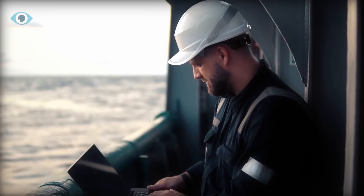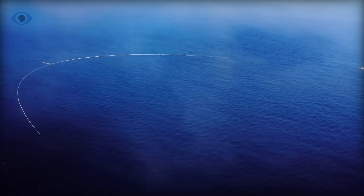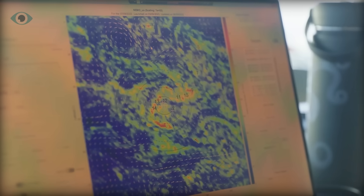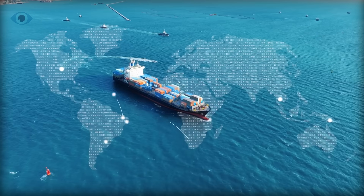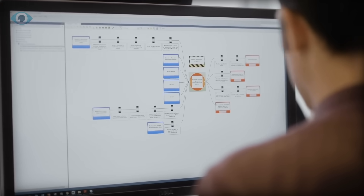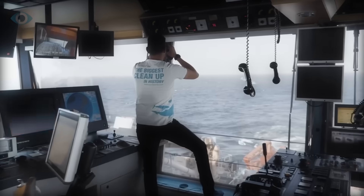The cleanup system is a marvel of both hardware and software. The physical structure — the barrier and retention zone — physically collects the plastic, while the software consists of advanced computer models that guide the system's path through the ocean. These models are fed by satellite data and years of research, allowing the team to predict where the densest areas of plastic are located. By targeting these hot spots, the system can maximize its efficiency and impact. As Slat pointed out, without these precise models it would take much longer to make a dent in the garbage patch. Instead of blindly drifting, the system is strategically towed to areas with the highest concentration of plastic waste, ensuring that every pass counts.